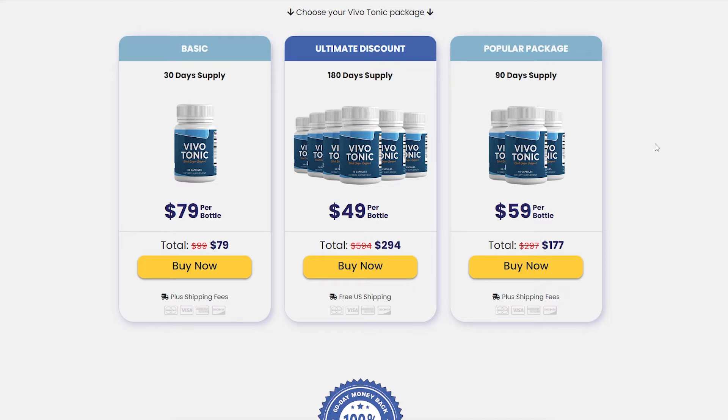There's something really important about this product that you need to know before buying it. You can actually test Vivotonic for 60 days, and if you don't see results or don't like it for any reason, they will give you your money back. Also, for Vivotonic to work, you need to take the treatment seriously and take it every single day, or else you won't see great results and you'll get a little frustrated.